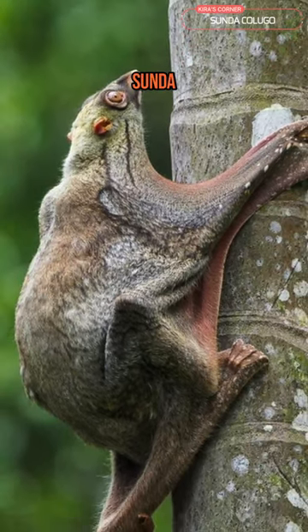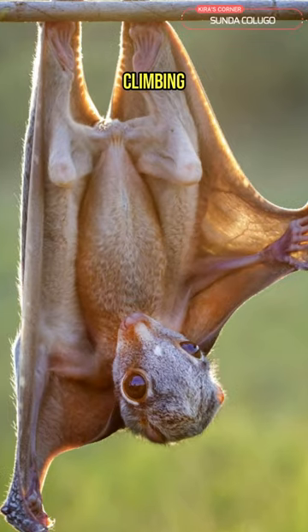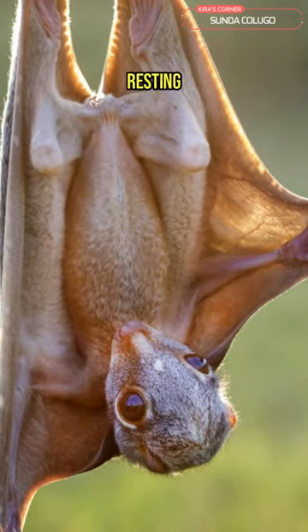Another interesting fact is that the Sunda Kalugo has strong limbs and sharp claws, which allow it to grip onto tree trunks and branches. It is so adept at climbing that it can even hang upside down from trees while resting or sleeping.